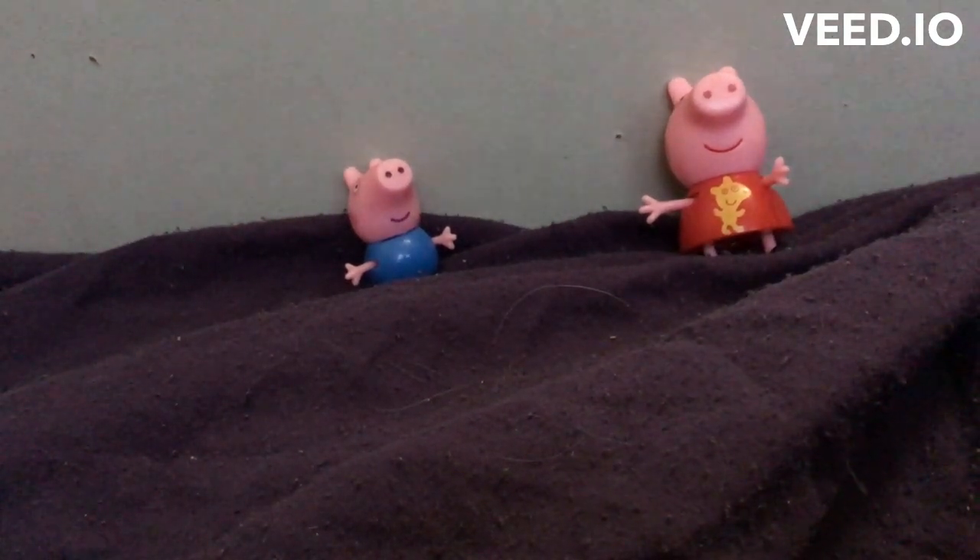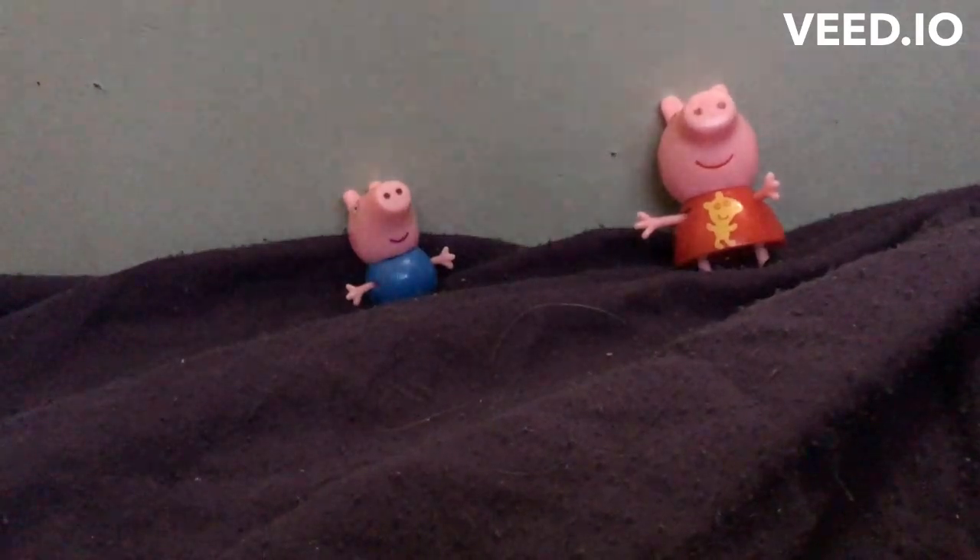Hello and welcome to Toyland. Today Peppa and George is going to be looking for the Easter Bunny outside today.